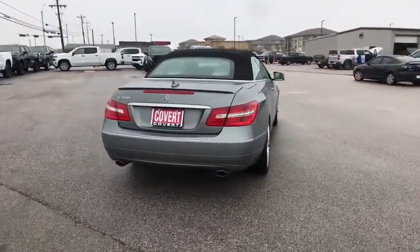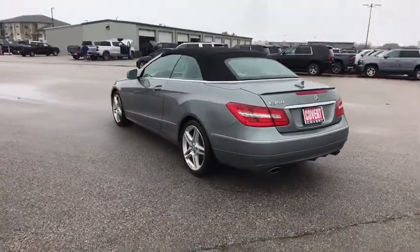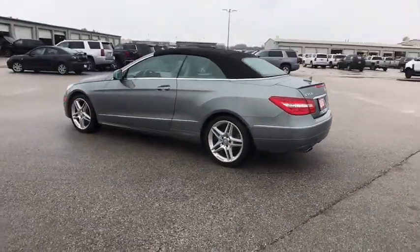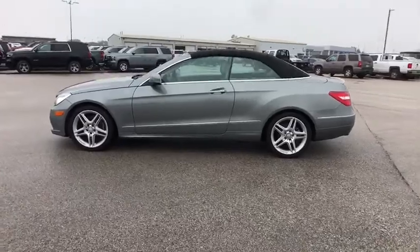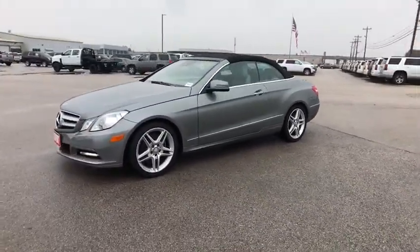Here are some of this vehicle's great options: keyless entry, power passenger seat, stability control, traction control, steering wheel audio controls, anti-lock braking system, Bluetooth, leather-wrapped steering wheel, power steering, adjustable steering wheel.